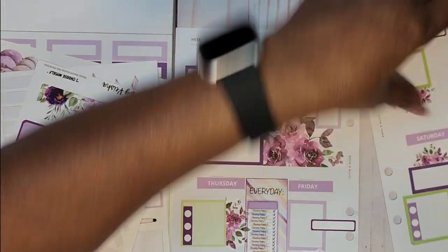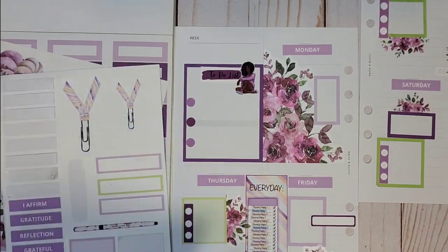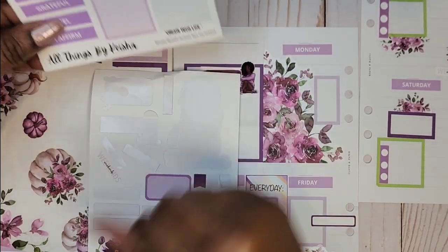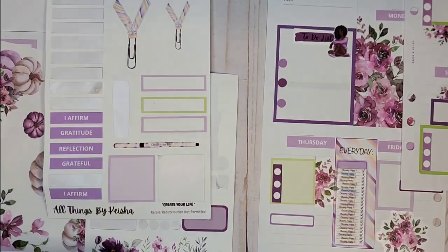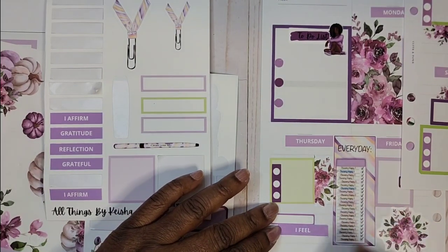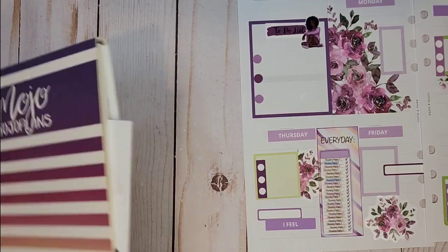I like how it turned out. I'm just going to put one flag there because this is a small box. There are no more quotes. I'm going to put this 'I Feel' right here. And that's going to do it — that's going to get this done for this week. Now what I need is to put my dates on here. I'm going to go into the Recollections calendar sticker book and see what I have.